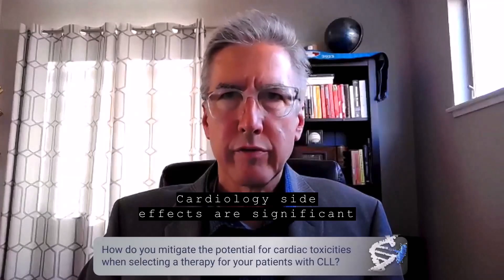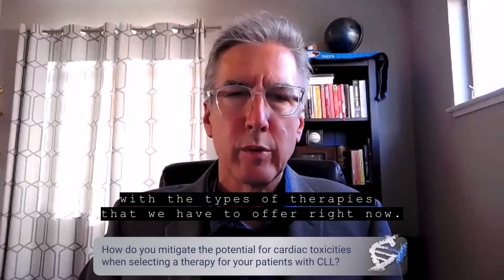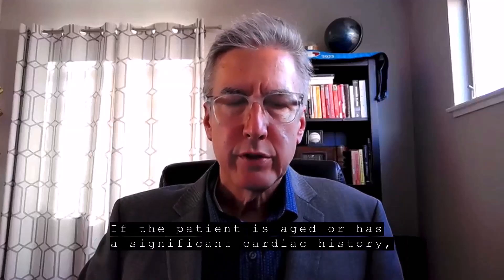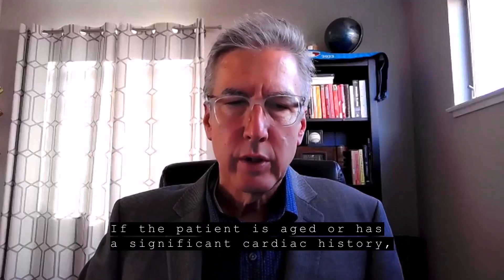Cardiology side effects are significant with the types of therapies that we have to offer right now. If the patient is aged or has a significant cardiac history,